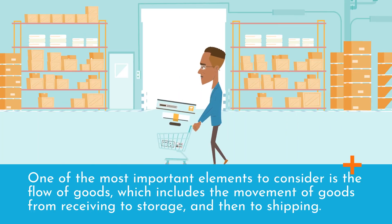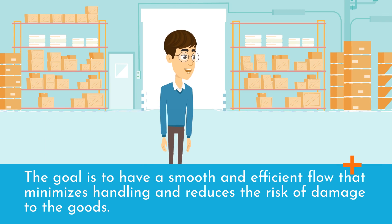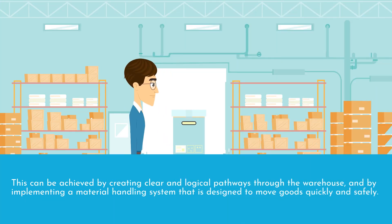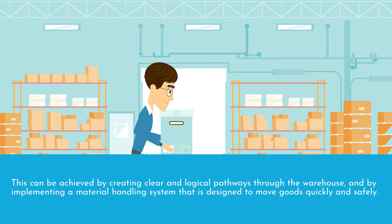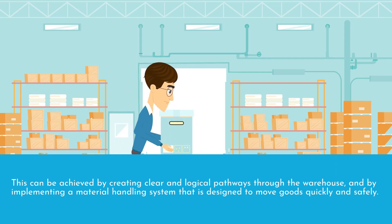One of the most important elements to consider is the flow of goods, which includes the movement of goods from receiving to storage, and then to shipping. The goal is to have a smooth and efficient flow that minimizes handling and reduces the risk of damage to the goods. This can be achieved by creating clear and logical pathways through the warehouse, and by implementing a material handling system that is designed to move goods quickly and safely.